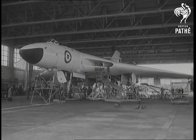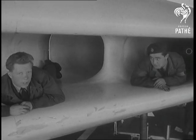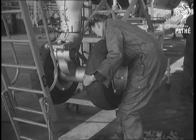It's ten years since the V-Bomber specification was laid down, demanding more than a hundred percent advance in performance over the bombers then in service. The Vulcan meets those specifications triumphantly.